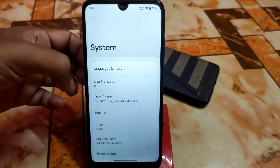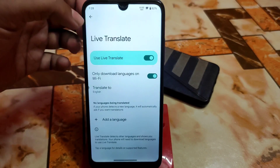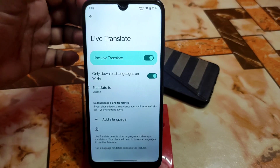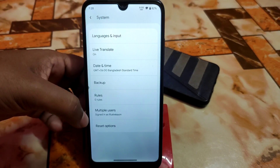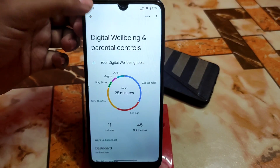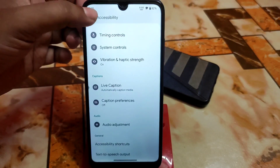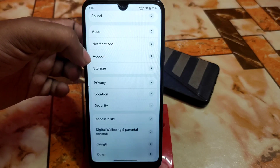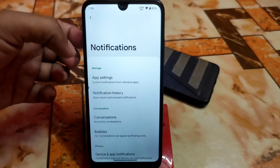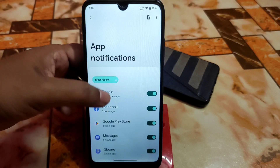There's live translation available — you can add languages and just download and use them. We also have Multiple Users, Reset Options, and Google. Digital Wellbeing and Accessibility are all included, then Location, Privacy, Storage, Accounts, Notifications, Apps, and everything else. In app settings, for any application you don't want modification on, just turn that off.